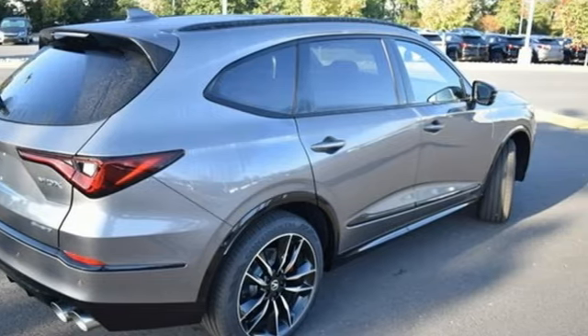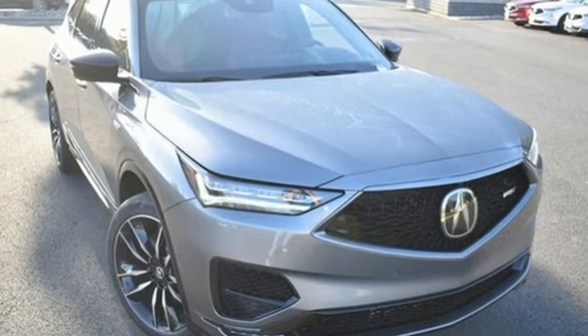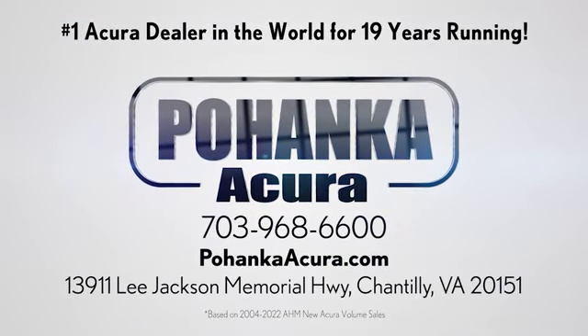At Acura, we manufacture exhilaration so you don't have to. Stop in for a test drive and make it yours today. Bojenka Acura is a great place to buy a car. We're conveniently located on Lee Jackson Memorial Highway in Chantilly.